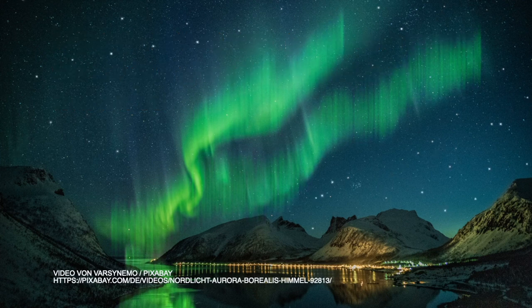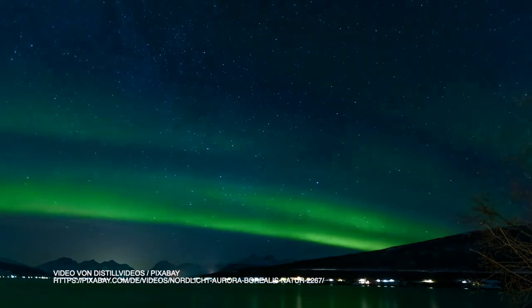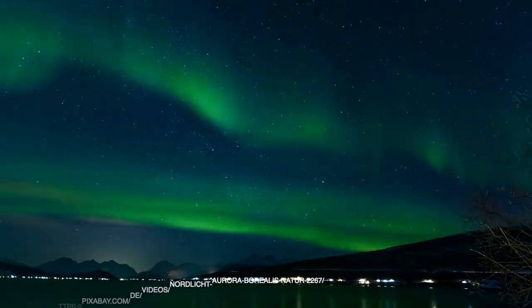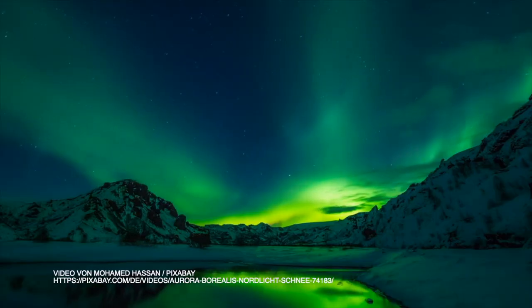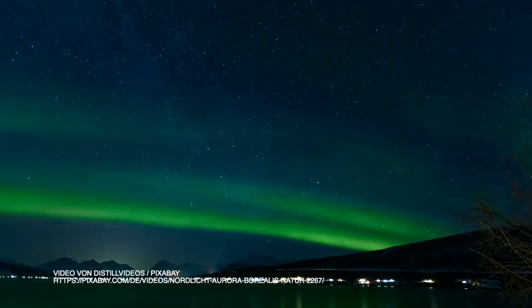Imagine our entire sky as a theatrical screen where a magical display happens of dynamic patterns of brilliant lights that appear as curtains, rays, spirals, or dynamic flickers dancing in different colors on the sky. Just think how will it be?